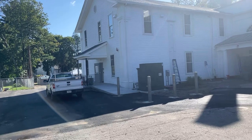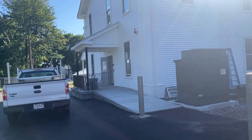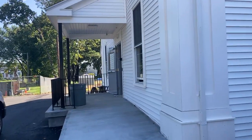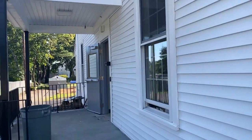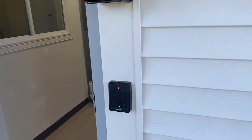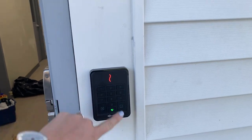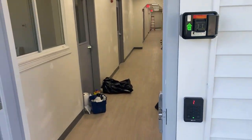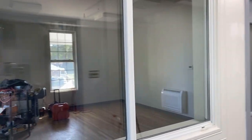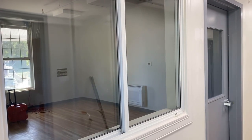Over to the side of this building is the daycare entrance. This is a handicap and stroller accessible entrance that will be used by parents to come in every day. You'll see that there is a keypad with numbers to the side of this door — you'll punch in your parent-specific key code, the door will open, and in you come to this beautiful daycare.